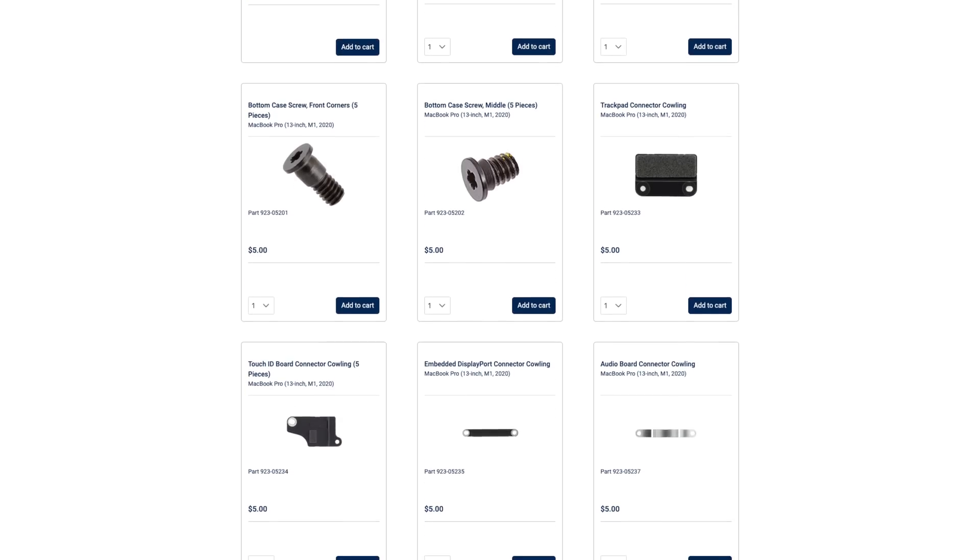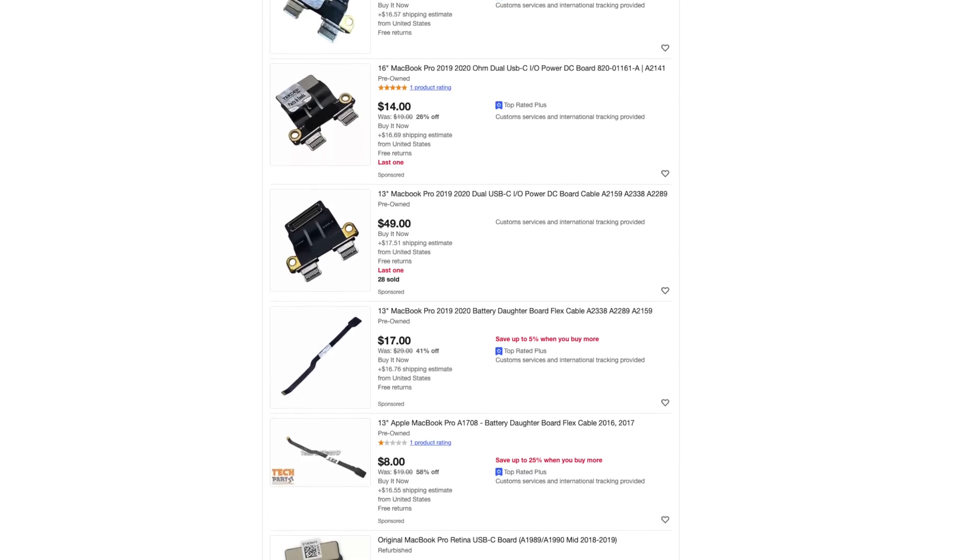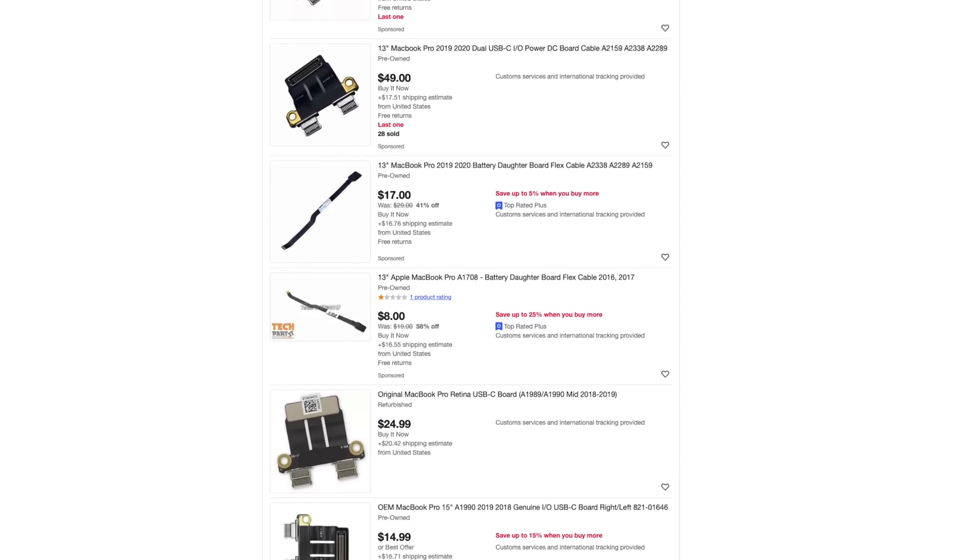Of course, this is only great if the pricing for parts is reasonable — and a portion of it is. All sets of screws and brackets are $5 each, a replacement headphone jack $12, a fan for $15, speakers for $29, or a USB-C board for just $12. That's not just reasonable, but in most cases cheaper than what you'll find on eBay and third-party websites.